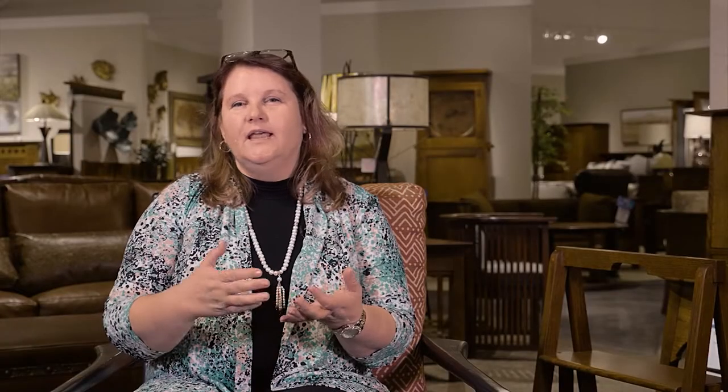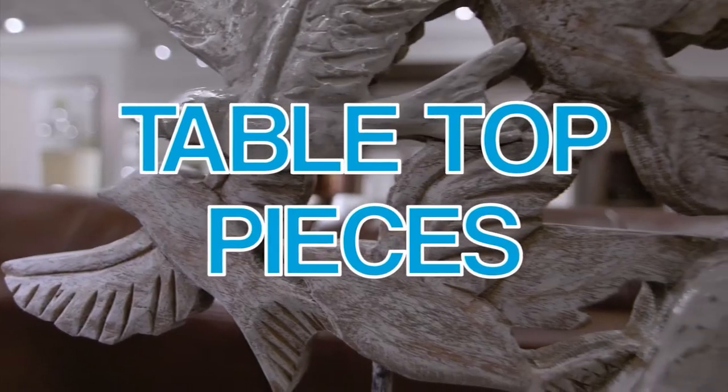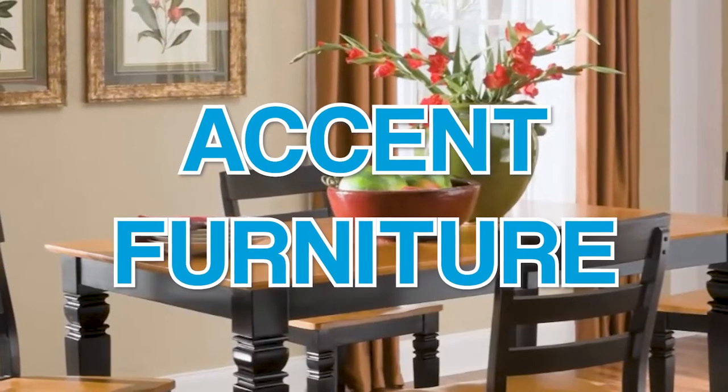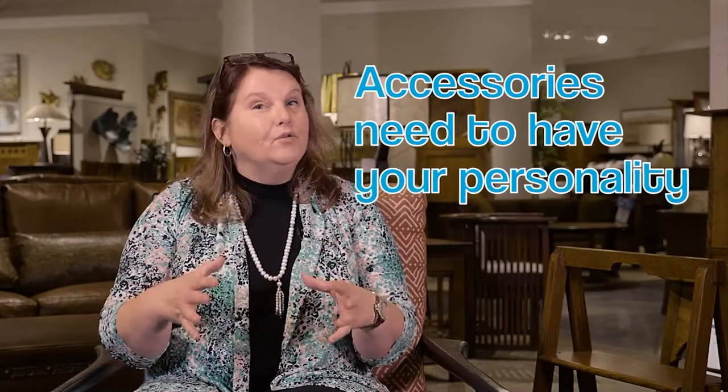If you're one of those people who watch tons of HGTV shows, you'll notice that they bring in the big furniture but then they don't stop there. To create the look that they're trying to do, they have to accessorize. Accessories meaning area rugs, lamps, clocks, tabletop pieces, little accent furniture pieces — everything that makes a room a room. And the biggest thing is it's got to have your personality. That's the most important thing.